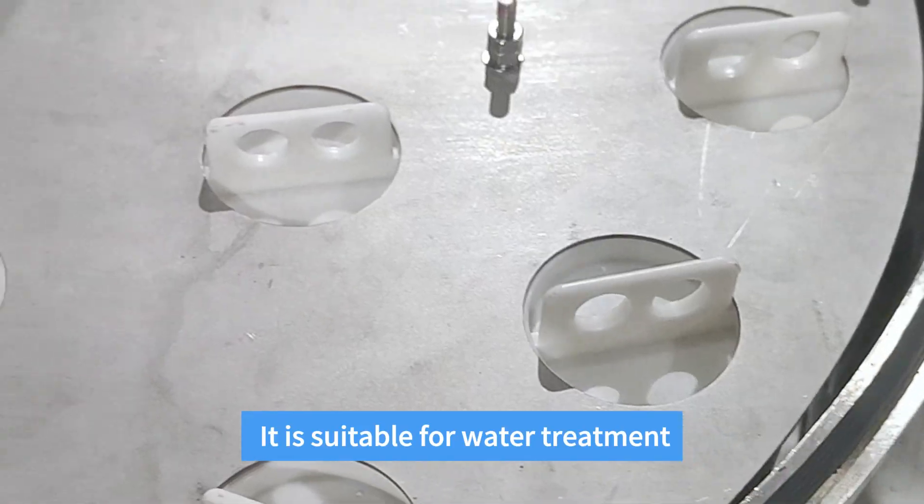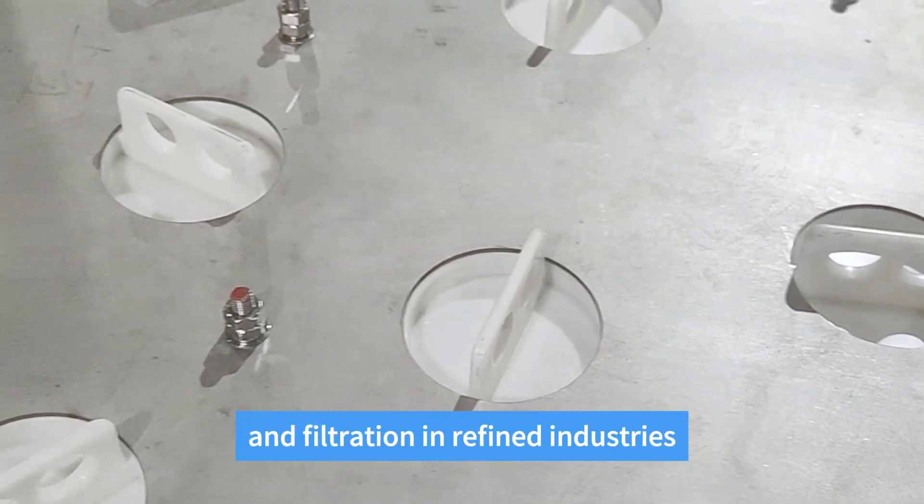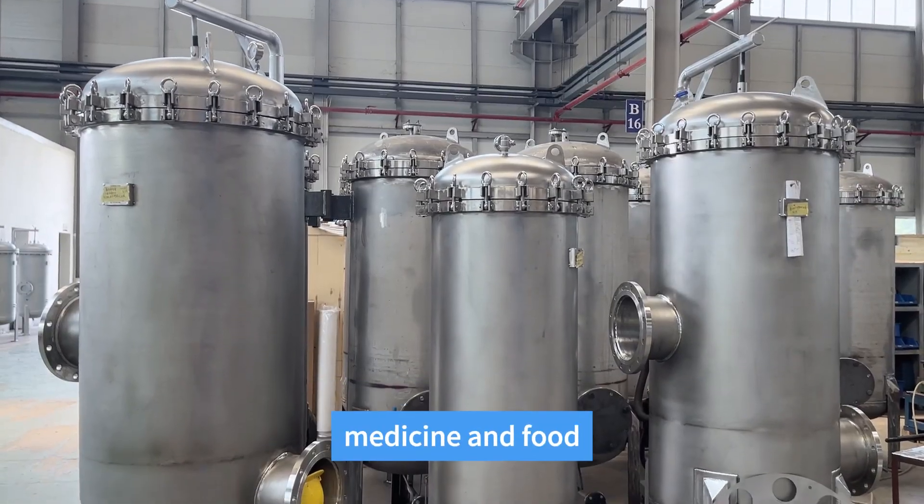It is suitable for water treatment and filtration in refined industries such as industry, medicine, and food.